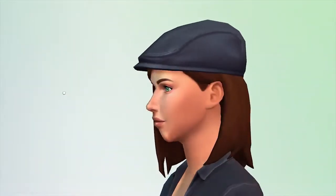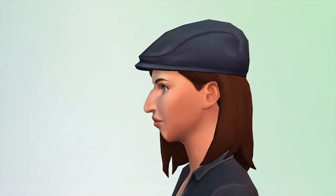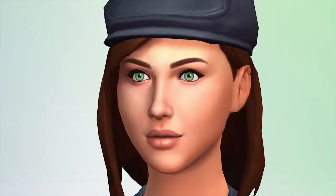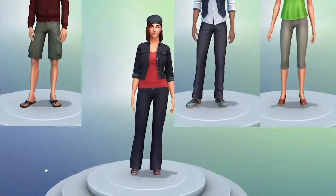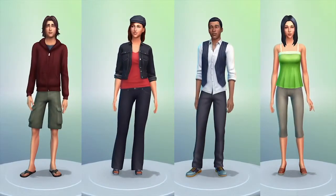I want to show you just how detailed you can get. I click directly on the Sim's face to refine their looks. It's like playing with clay. I can shave a nose, fine-tune her mouth, tweak the eyes. These new Sims can look like me, my friends, or anyone out there in the world.